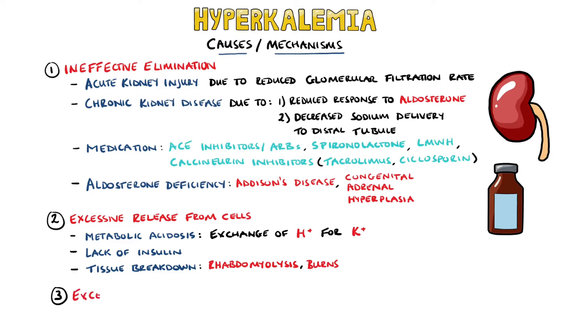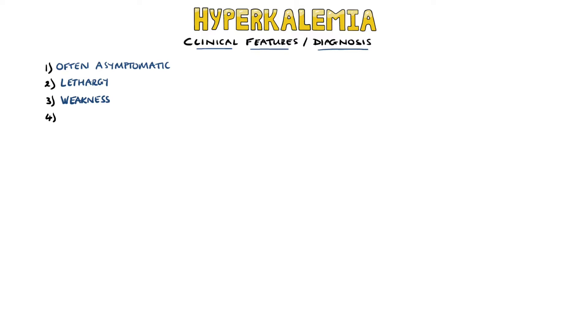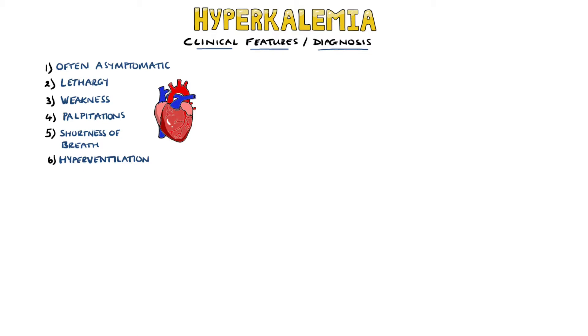Excessive intake can also cause hyperkalemia, but this is usually in the setting of renal pathology. In terms of clinical features, hyperkalemia is often asymptomatic, while other symptoms are mostly nonspecific, including lethargy and weakness. Due to the effect on cardiac tissue, we may have palpitations and shortness of breath. Hyperventilation may also be present when there is metabolic acidosis.